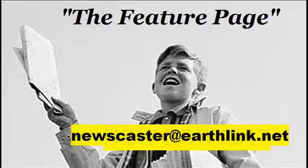I'm Rich McLemore. Join us again for another feature page report right here on YouTube.